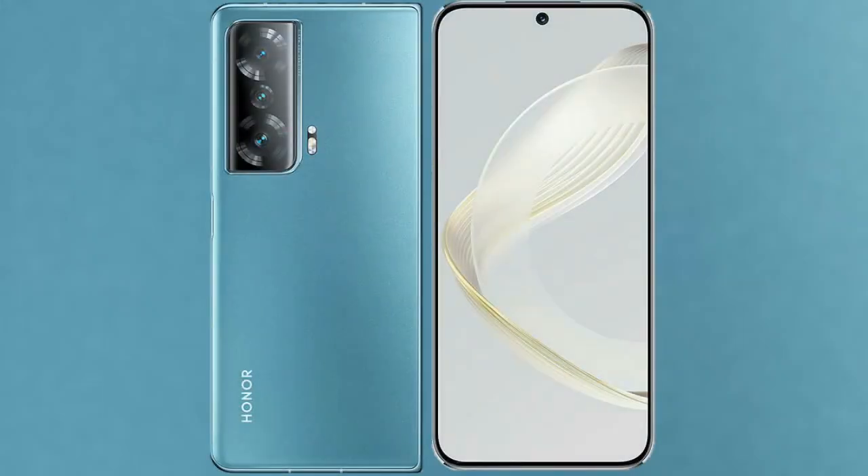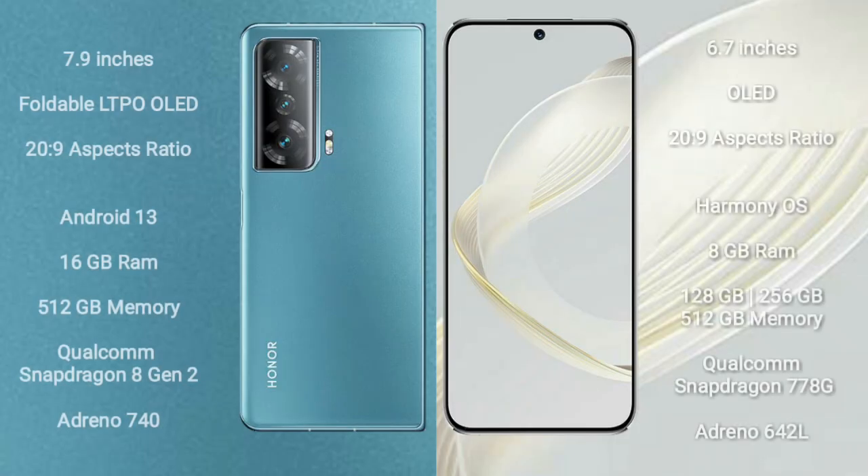I will compare the new Honor Magic V2 with Huawei Nova 11. The Honor Magic V2 comes with a 7.9-inch foldable LTPO OLED display and aspect ratio 20 to 9. The Huawei Nova 11 comes with a 6.7-inch OLED display and aspect ratio 20 to 9.